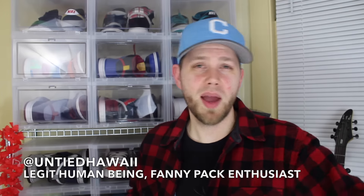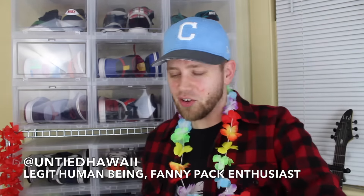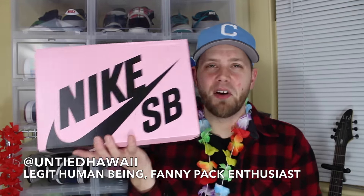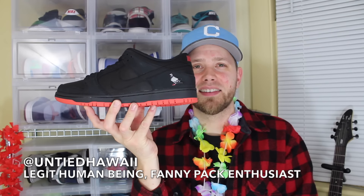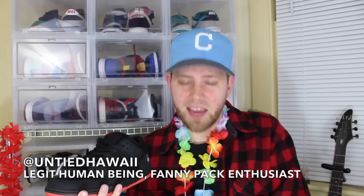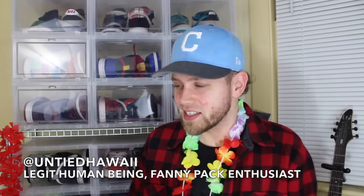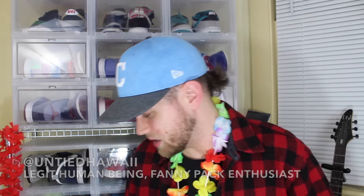Speaking of friends, this next one is from a good buddy — it's Untied Hawaii, fellow YouTuber, way better at it than I am. We made a trade for something that came out I was unable to get. I tried so hard to get these in my size when they released and it just didn't happen. Pigeons! SB Pigeons. These are a lot nicer in hand than I imagined. It's a size 11 so I can wear these. Bryson gave me a heck of a deal — we actually traded. If for some weird reason you don't know who Untied Hawaii is, check his channel out — it's probably the best sneaker channel on YouTube in my personal opinion.